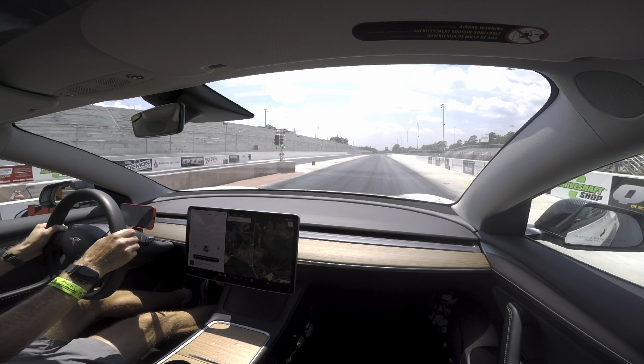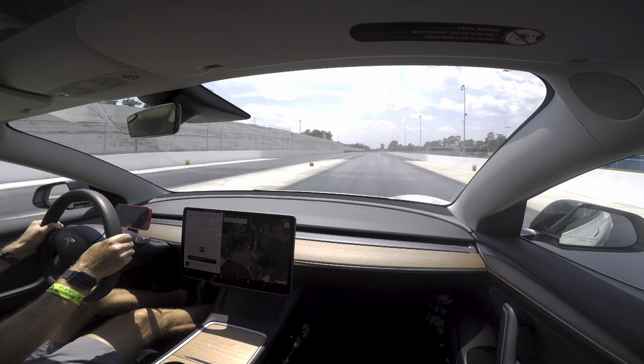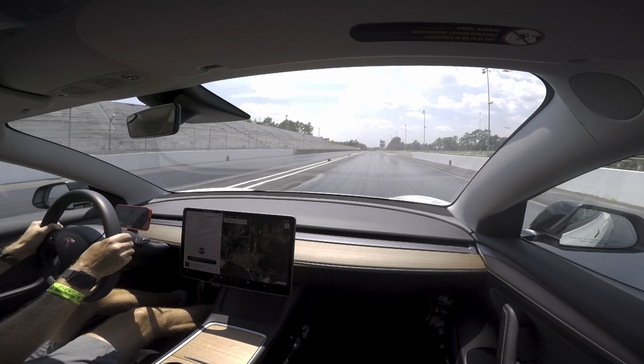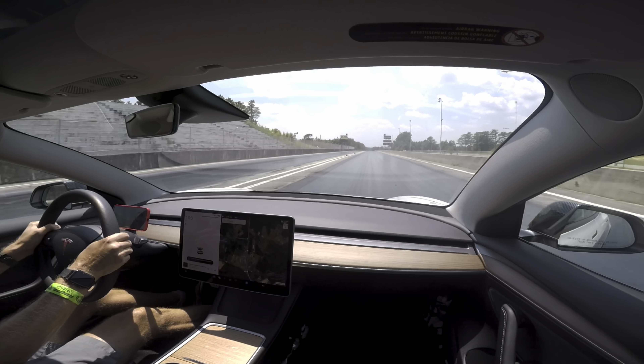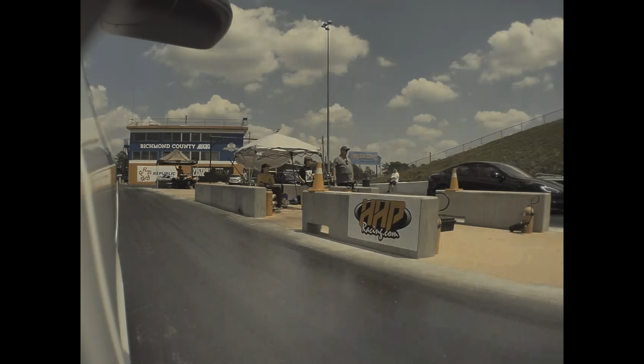I keep hearing people say state of charge affects acceleration in the Model 3 the most. While state of charge does affect acceleration, the temperature of the battery mid-pack is the single most important factor for determining how fast the Model 3 Performance will accelerate. This video will show you why that is.